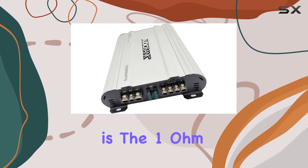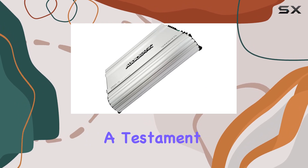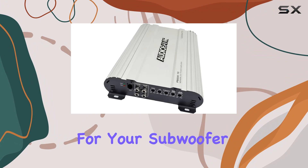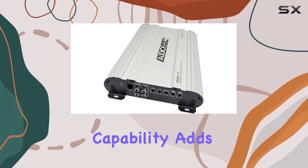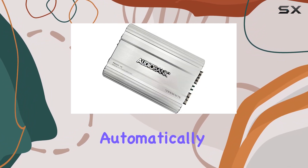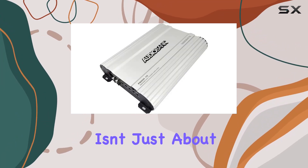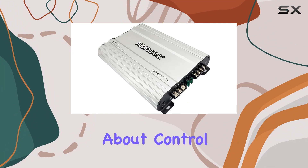What caught my attention is the 1-ohm stable technology, a testament to its advanced circuitry, providing a distortion-free performance for your subwoofer. The remote sensing capability adds convenience, automatically activating the amplifier based on the connected speaker's voltage. This amplifier isn't just about raw power — it's about control too.